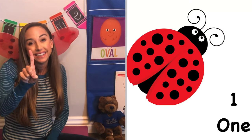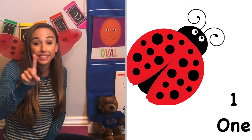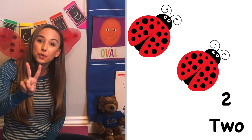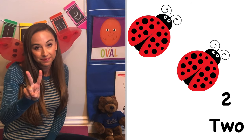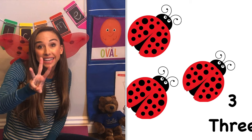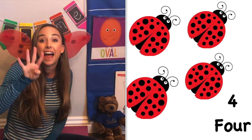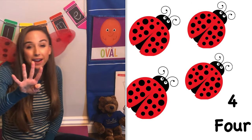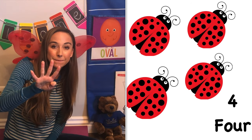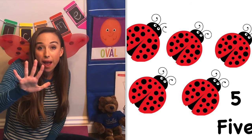All right, let's count. One. One ladybug. Two. Two ladybugs. Three. Three ladybugs. Four. Four ladybugs. Five. Five ladybugs.